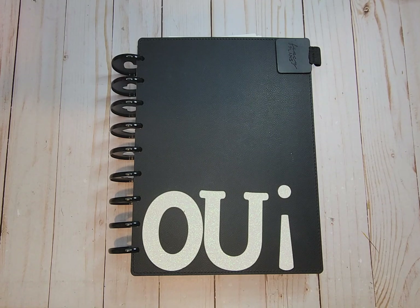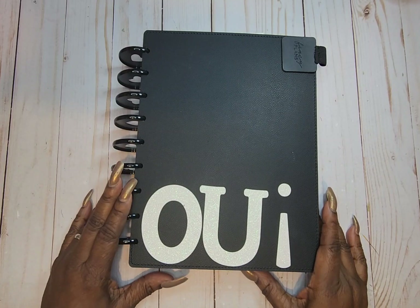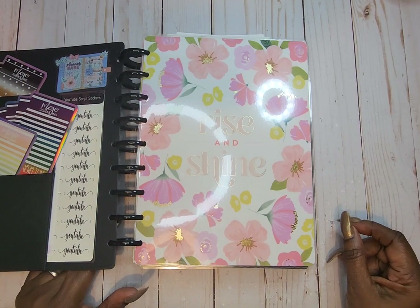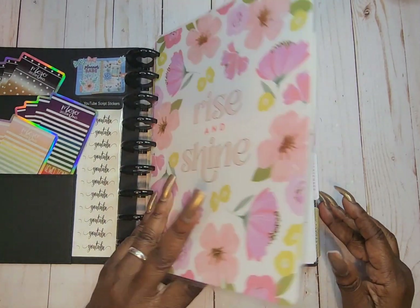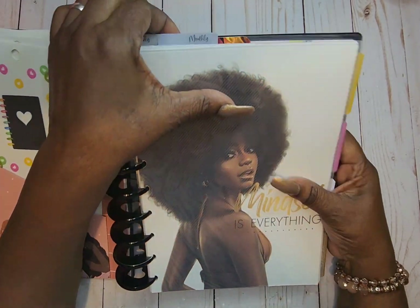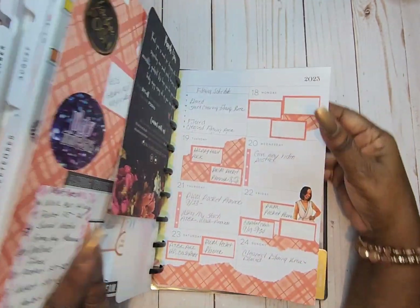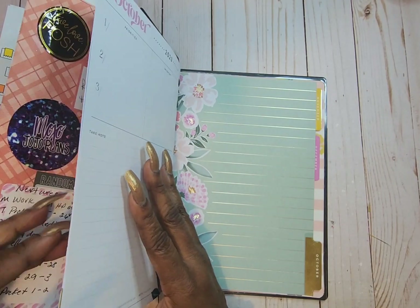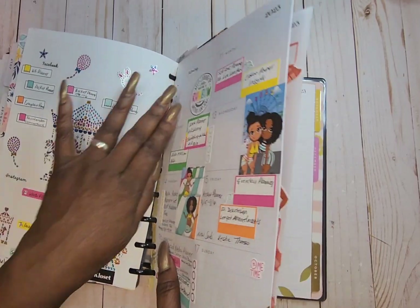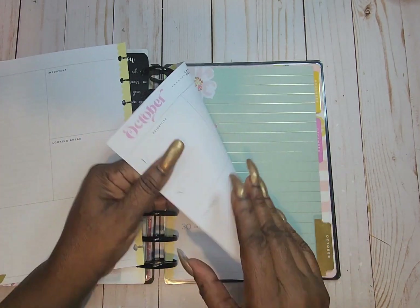Hi, welcome to my channel. My name is Weta and I am planning with Weta. Today we're in our classic planner — the Rise and Shine planner. It's a dashboard layout and I use it for my social media. We're going to be decorating the last week of September. I'm trying to rush the year on, so we're going to pull out our papers.